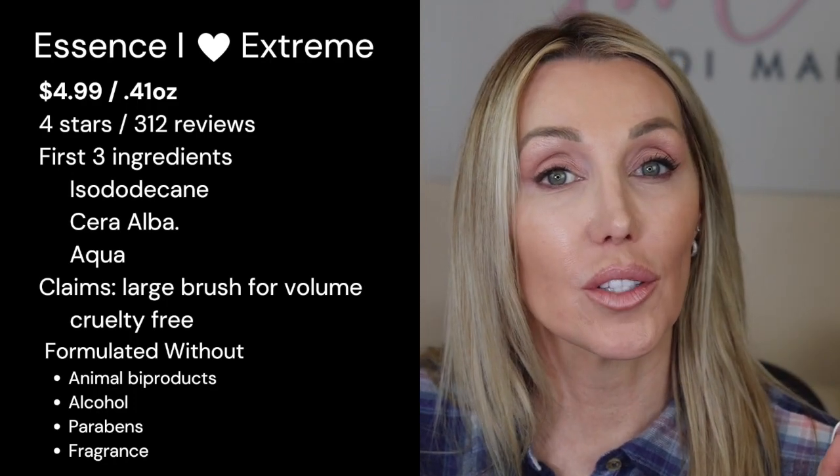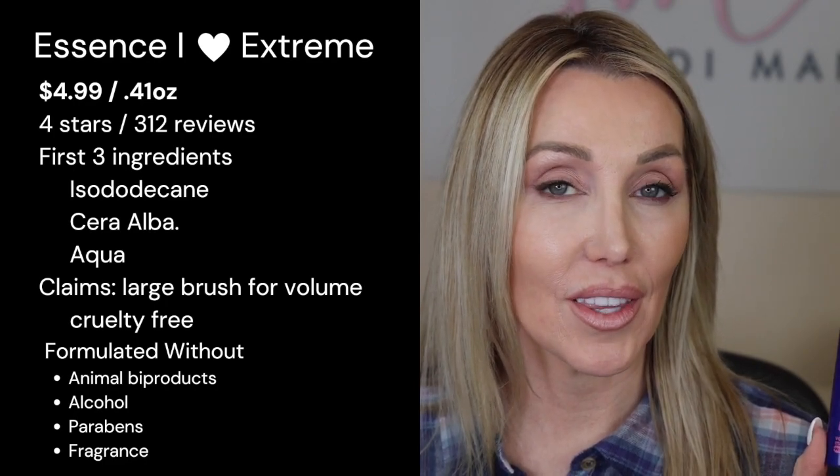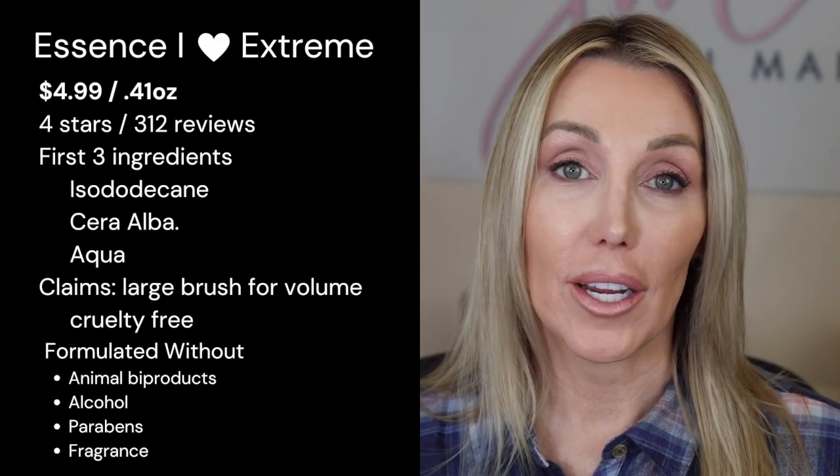Now we're going to move over to the Extreme by Essence. This is highly rated — many of you love Essence mascara. There are several different types of Essence mascara, and this one has been highly rated by a lot of you. It also received 4 stars from 312 reviewers on Ulta at the time of uploading. This is 0.41 ounces — quite a bit more than the Lancôme — and it sells for $4.99. Some of the benefits include carbon ultra black pigment, a large brush for volume, and it's cruelty free, alcohol free, fragrance free, paraben free, and free of any animal byproducts.